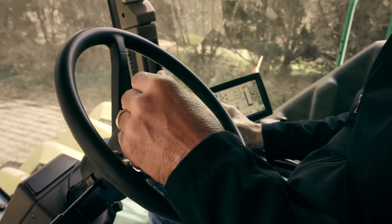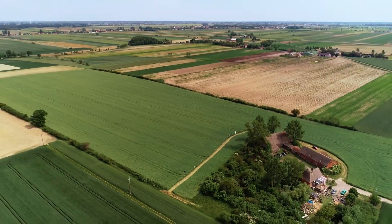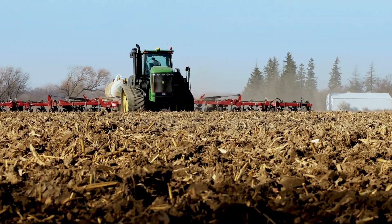As every farmer knows, nitrogen is critical for growing productive crops, but it's naturally unstable in the soil and can be costly for your farm and the environment.